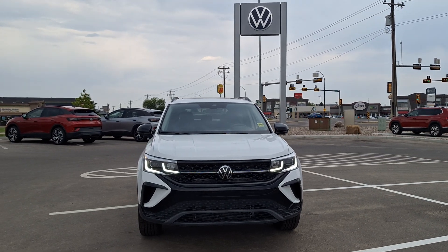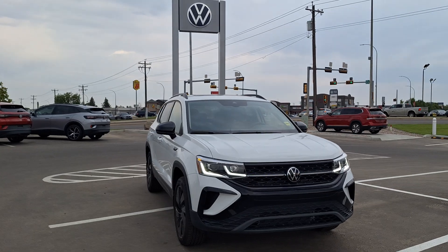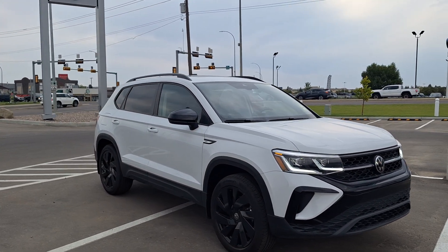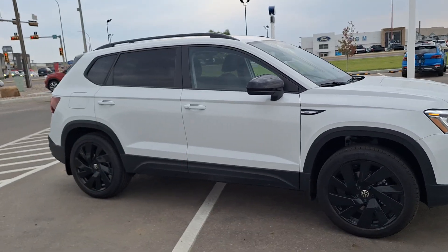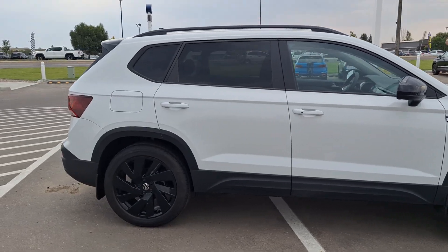Good morning Gaurav and Sakshi, this is Brian from Straight Line Volkswagen Medicine Hat. I want to show you guys the Taos I have here for you. It's a 2024 Comfortline, Black Edition, so that gets you a black wheel package. I'll be giving you a quick walk around of the vehicle.